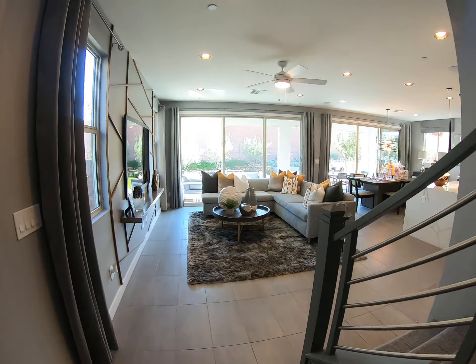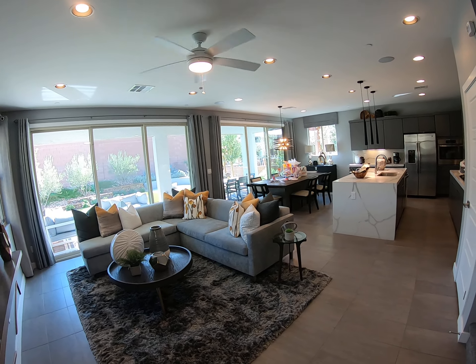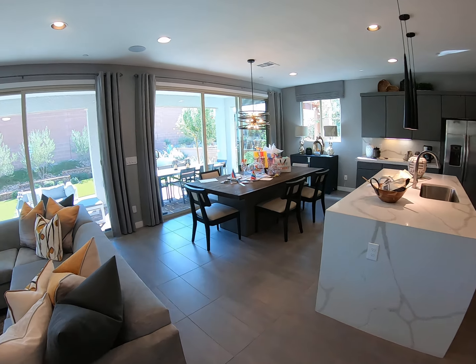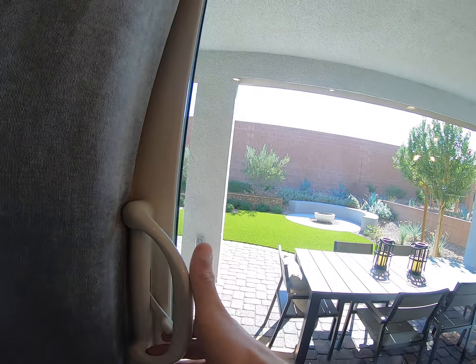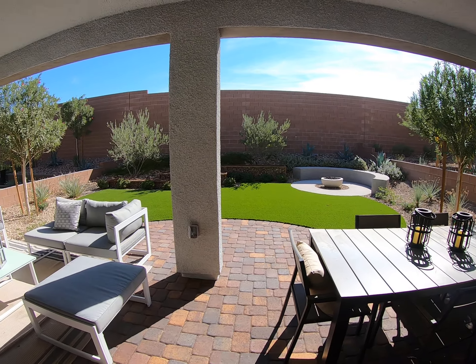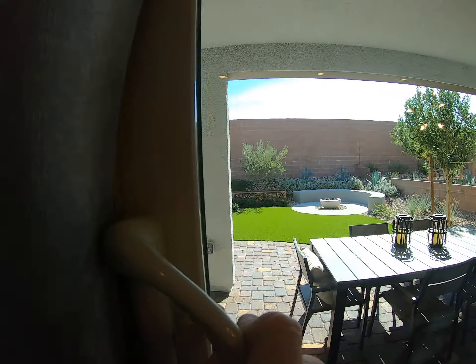We get to the living room — super open floor plan, very similar to the other one that we just came from. Kitchen right behind the living room, formal dining right next to the kitchen, with a very nice backyard. I love all these screen doors here — screen doors really make this place feel a lot more modern and open.